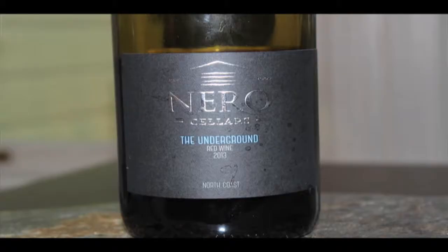So here's what we have before us. This is Narrow Cellars, the Underground Red Wine, 2013 Vintage, North Coast. This is a blend of 75% Syrah, 25% Grenache.